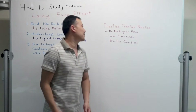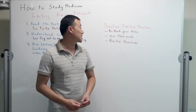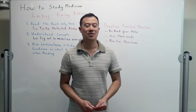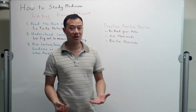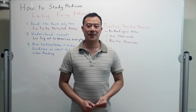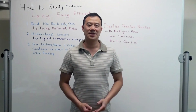And practice, practice, practice. Reread your notes. Use flashcards, make flashcards, and use practice questions. I'm working on creating a website to supply you with all my notes, my flashcards, and some practice questions so that it will help you succeed in your future studies in medicine. If you like this video and you want more of these videos, please click subscribe. Thank you and have a nice day.